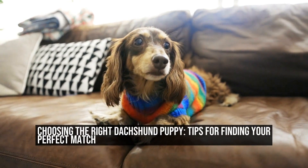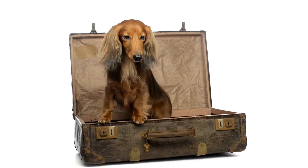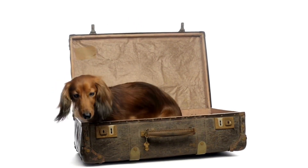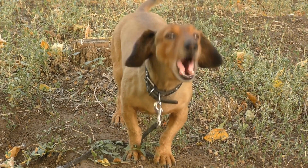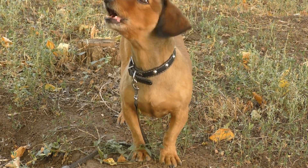Choosing the right dachshund puppy — tips for finding your perfect match. How do you choose the right dachshund puppy from a litter? Choosing a new furry friend to join your family is an exciting and important decision. If you have set your heart on bringing home a dachshund puppy, there are several factors to consider before making your final choice.